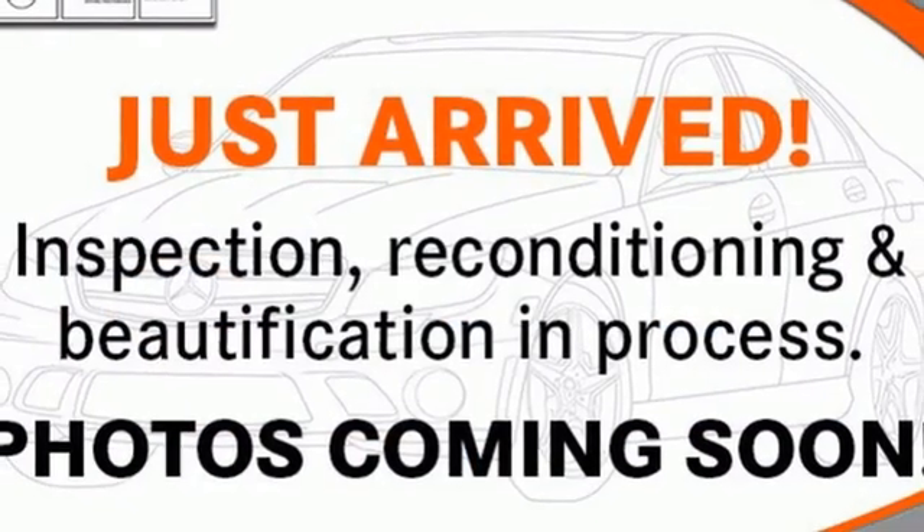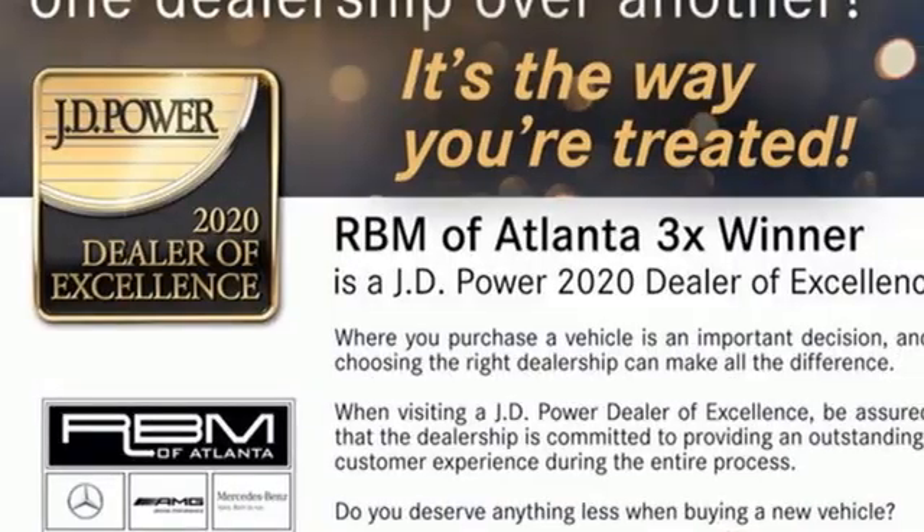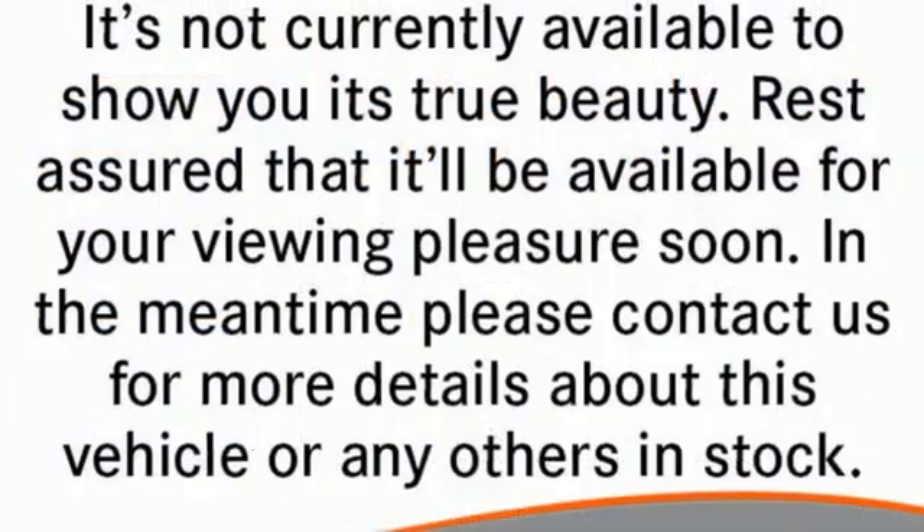Additional features include external memory control, dual zone climate control, sports suspension, rear parking sensors, and an integrated navigation system.